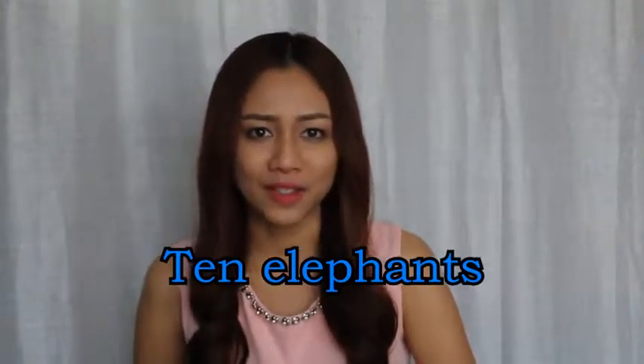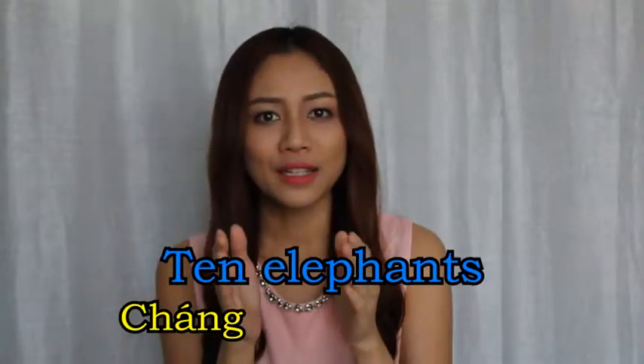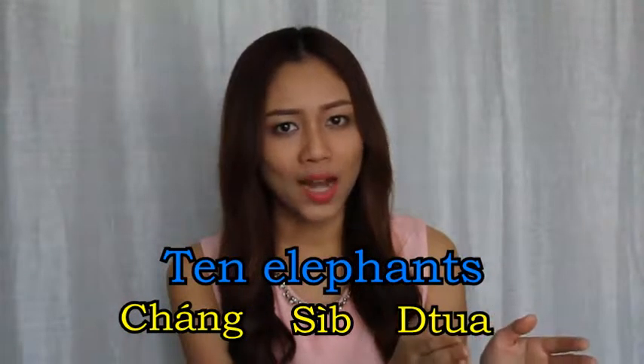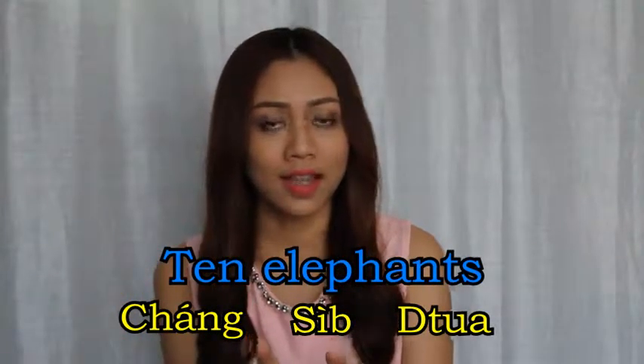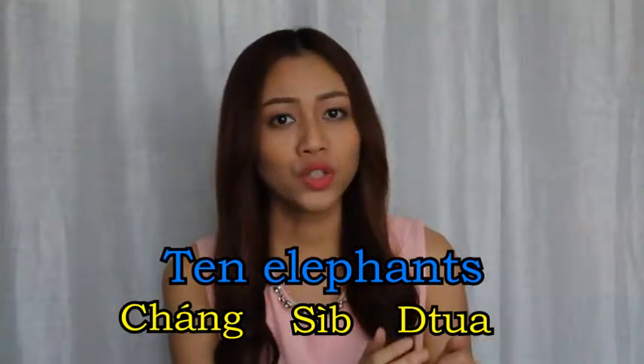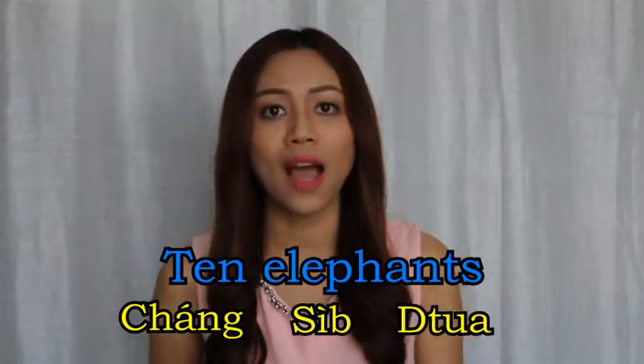Last one: ten elephants — shang, sit, tua — elephant, ten, and tua, which is the unit word for animals.